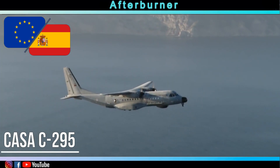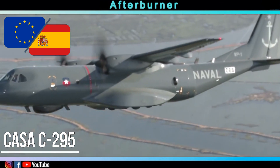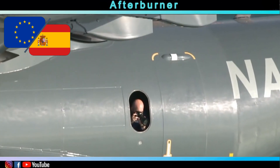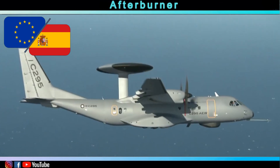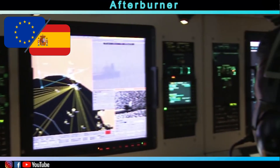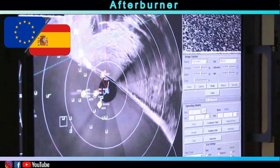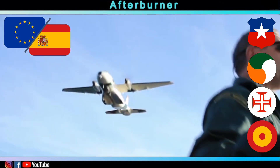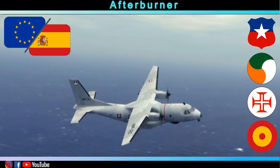Another potential competitor is the Casa C-295. The plane, which is built by Airbus, costs around 45 million US dollars. There are a lot of customers for this aircraft, which include Chile, Ireland, Portugal, and Spain.